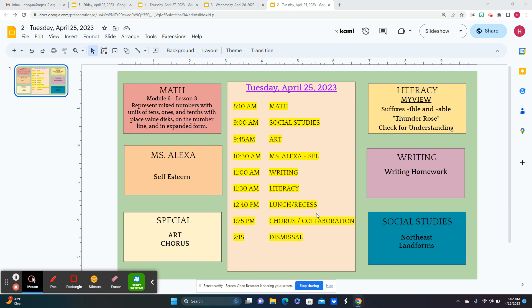And then after lunch and recess, it's chorus, and the fourth grade teachers have collaboration. And that is our Tuesday.